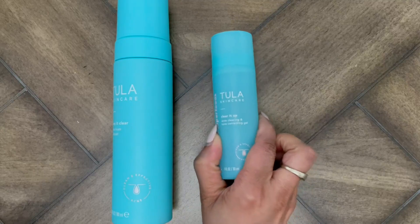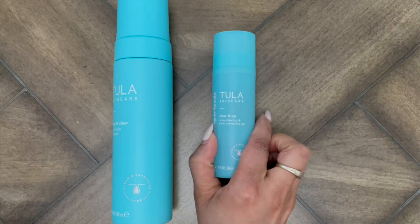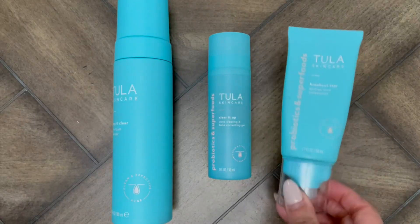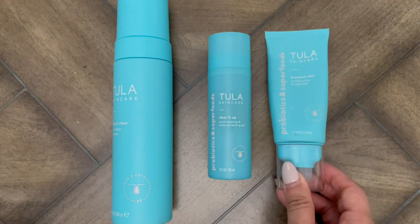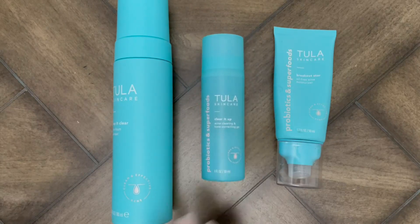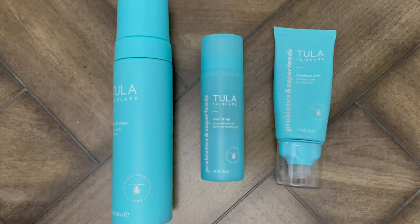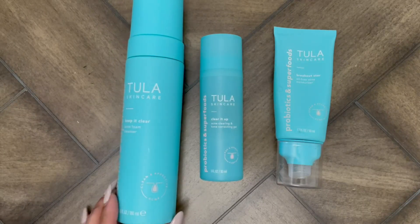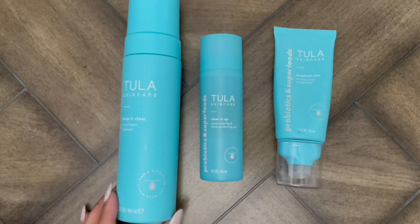This is a fan favorite in our household. It is paired with the Clear It Up acne clearing and toning correcting gel, which I talk about in a different video, as well as their oil-free acne moisturizer. Between the three of these, this is what we're using to really combat acne in our household.